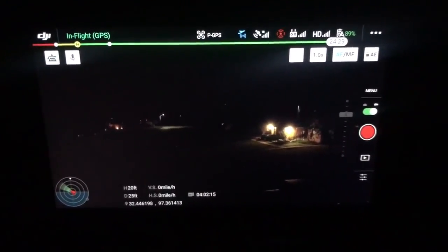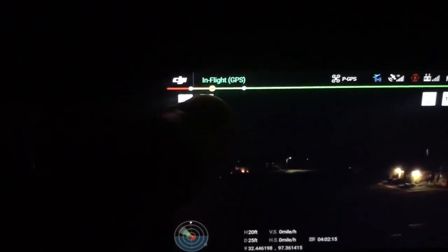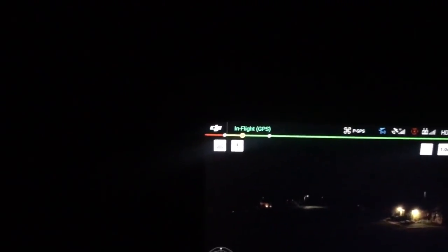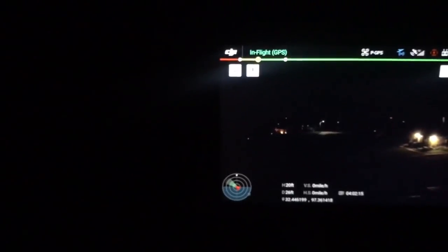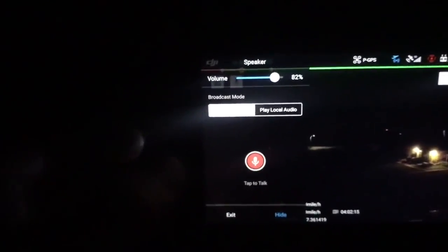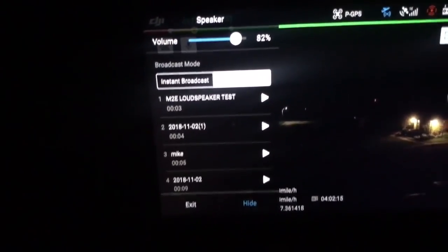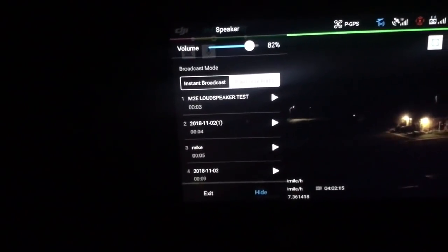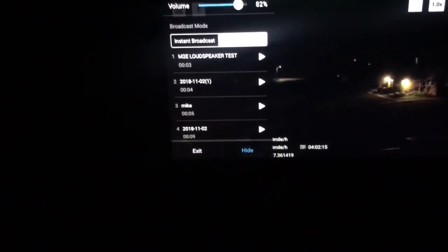What I want to do is some testing to see what the maximum effective range is overall. The Mavic is sitting up there with the nav lights on. We have a football game about a mile and a half from here and you can hear their loudspeaker all the way from here. I've saved a local test called 'M2E loudspeaker test' and I'm going to keep moving the M2E back and play it to see how far back we can go and still hear it.